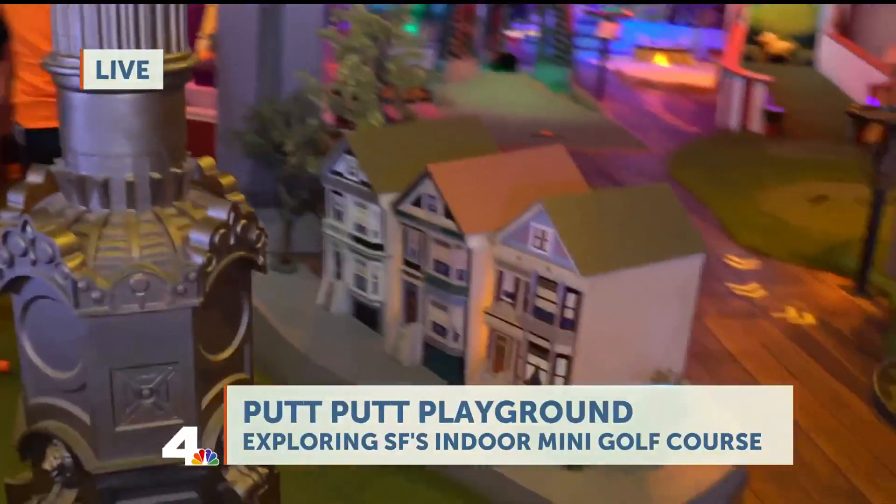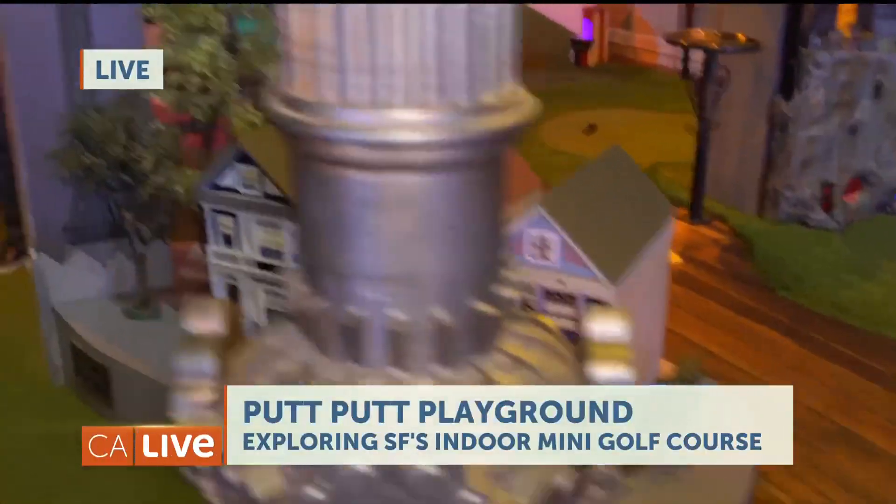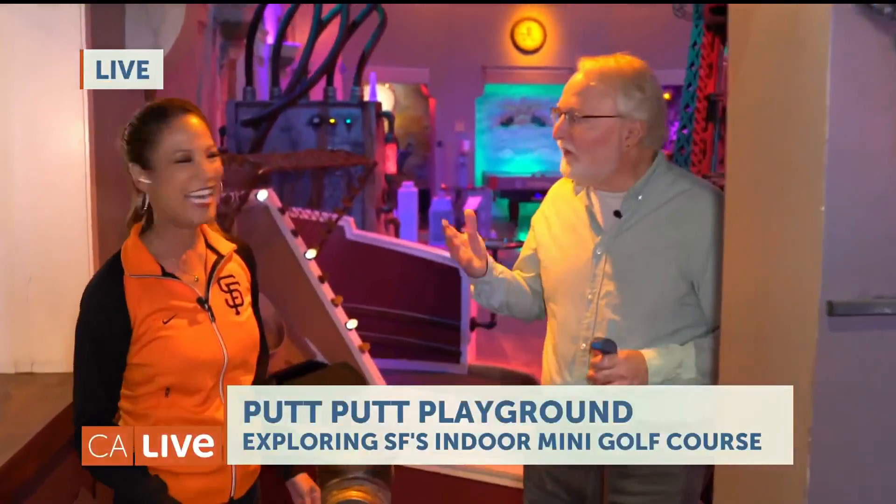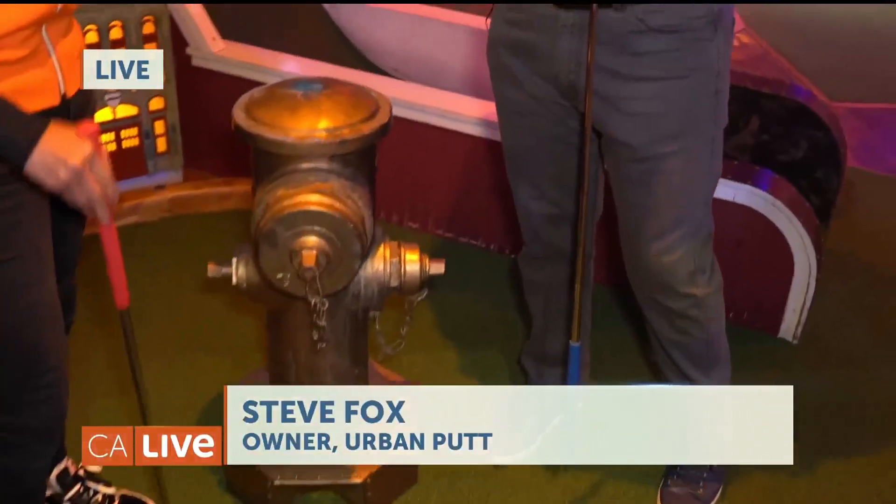They've got the Painted Ladies here — did you see that Steve? I just did not make it. You did survive the earthquake and that's the important thing. Here we have the 1906 earthquake.